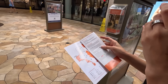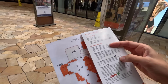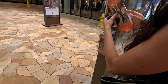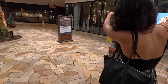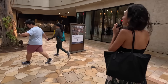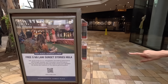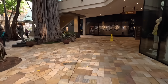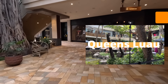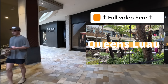For amenities and services there's a customer service desk, a currency exchange, and a rental car agency as well — we'll pass by those later. On Mondays, Wednesdays, and Fridays there's hula dancing. And if you checked out some of our previous videos, there's also the Queen's Luau hosted here where you can try luau food as well as see traditional dancing.